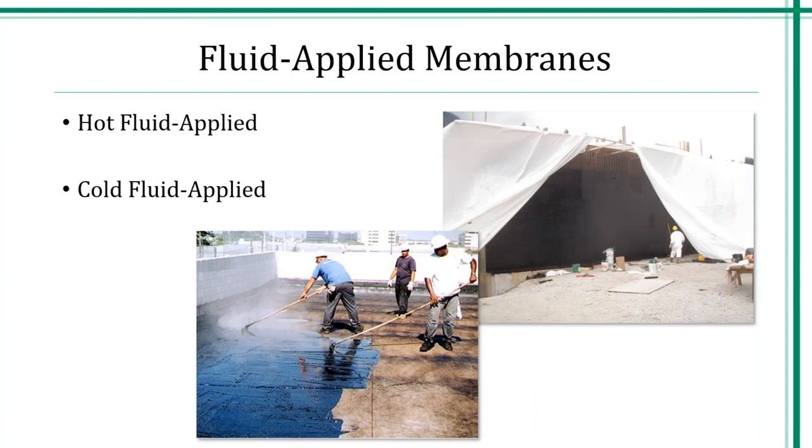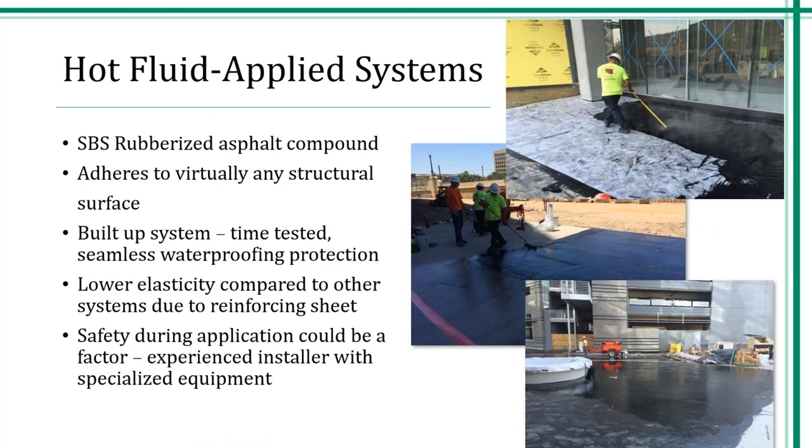There are also fluid applied membranes. Hot fluid applied has been around for years; cold fluid applied has really evolved in the last 15 years. Hot rubber waterproofing systems consist of a rubberized asphalt compound. Hot waterproofing forms a strong, flexible, and monolithic waterproofing membrane that adheres virtually to any surface, even rough or uneven surfaces. Once applied, it is monolithic and free of seams, and very importantly, it is watertight, eliminating water migration. It is typically applied by a certified or approved waterproofing specialist who is fully trained and aware of all the safety concerns when using a hot system.